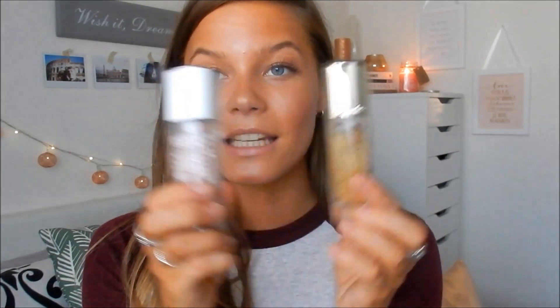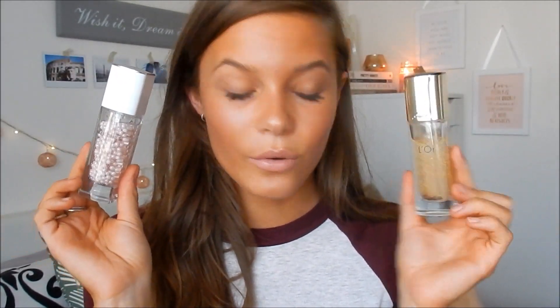We'll start with all of the makeup items. The first two products I'm going to talk about are literally heaven to my eyes. I got both of these products for my birthday — they are the Guerlain primers. This one I got from my two very lovely friends, Abby and Saf. Shout out to you guys.